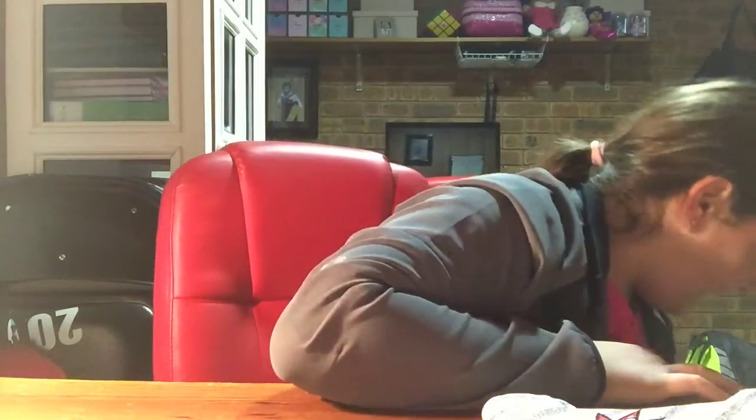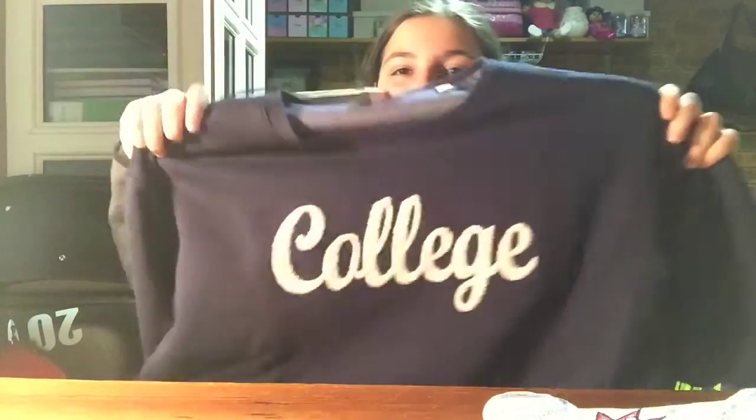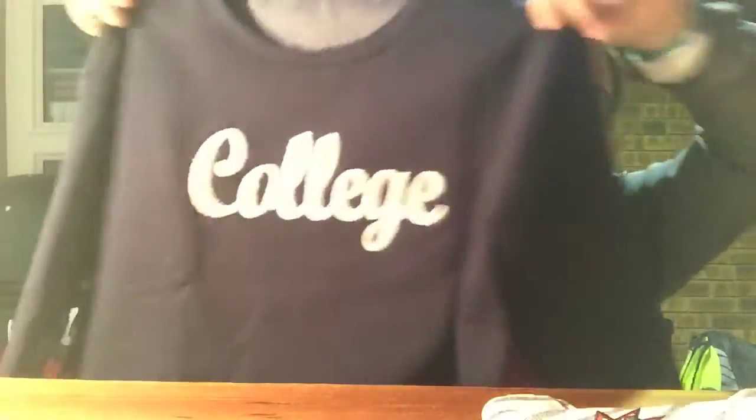The next item I got was another windshield and it's a blue one and it has 'college' on it. Next year I'm going to college, so I decided to get that one. It's really pretty, and I could probably wear that during my college year.